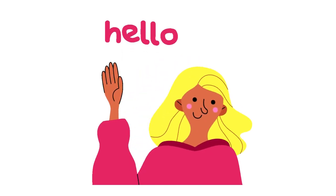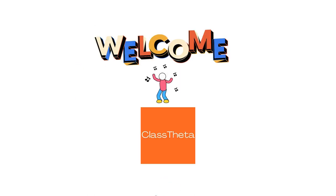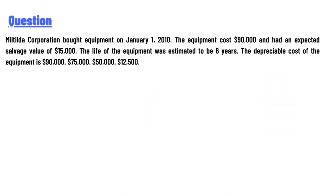Hello everyone, how are you? I am Akrash, your teacher here, and I will teach you different questions and their answers. I welcome you on class twitter.com. Our today's question is: Miltilda Corporation bought equipment on January 1,